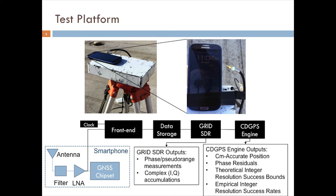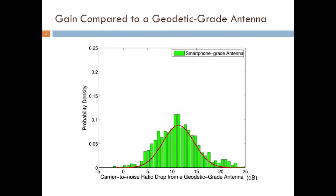The CDGPS engine takes in carrier-phase observables from GRID and outputs the centimeter-accurate position of the mobile antenna, a time history of the phase residuals, the integer ambiguities, theoretical integer resolution success bounds, and empirically computed integer resolution success rates. This figure quantifies one of the obvious drawbacks of a smartphone-grade antenna — namely its low gain. The drop in carrier-to-noise ratio as compared to a geodetic-grade antenna is on average 11 dB, capturing only 8% of the power captured by its geodetic-grade counterpart.